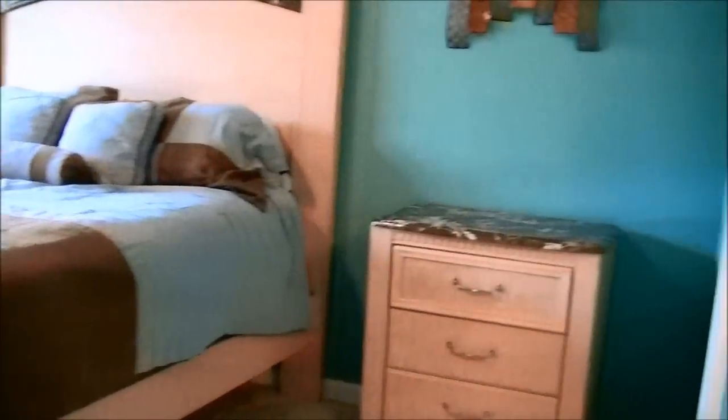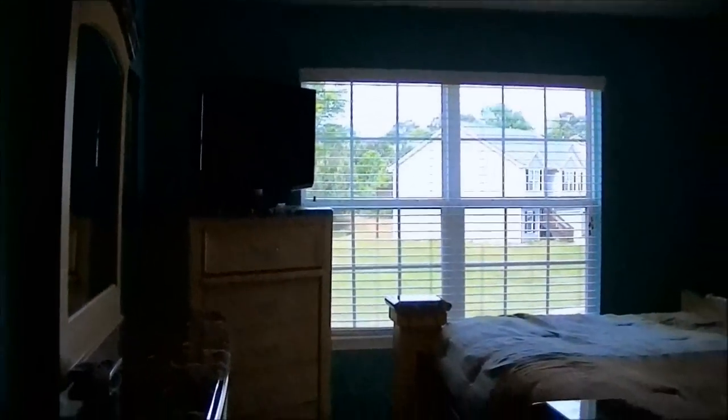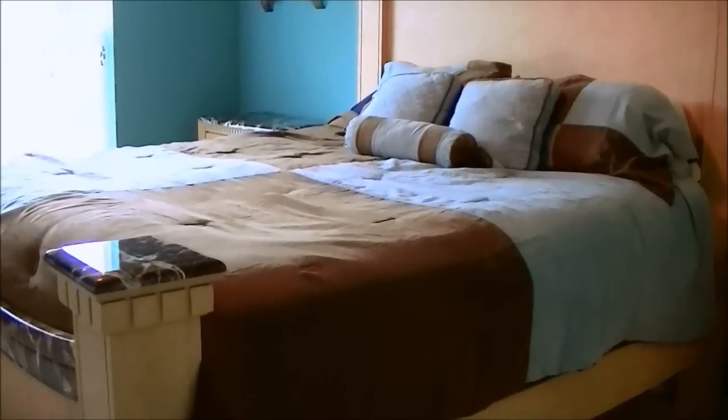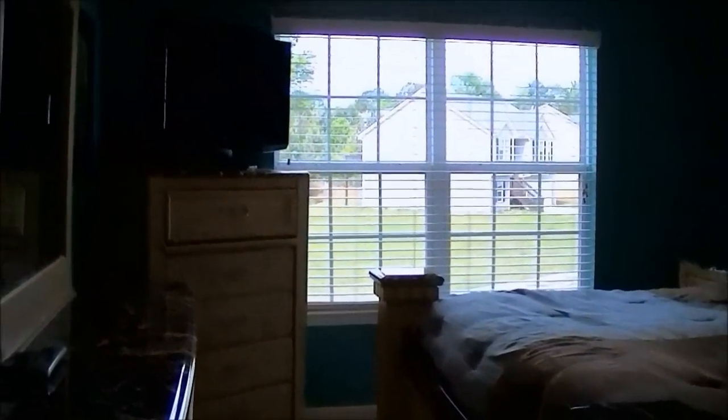It's actually bigger than it looks like it's appearing on camera — it's just kind of hard to get everything in view. This is the master bedroom, and we purchased this furniture three or four years ago. I just fell in love with it the second that we saw it and knew that we had to get it. We have a California king size bed, which is a little bit bigger than a king. I'm not sure if it's the width or the length that's bigger, but it's one of those.